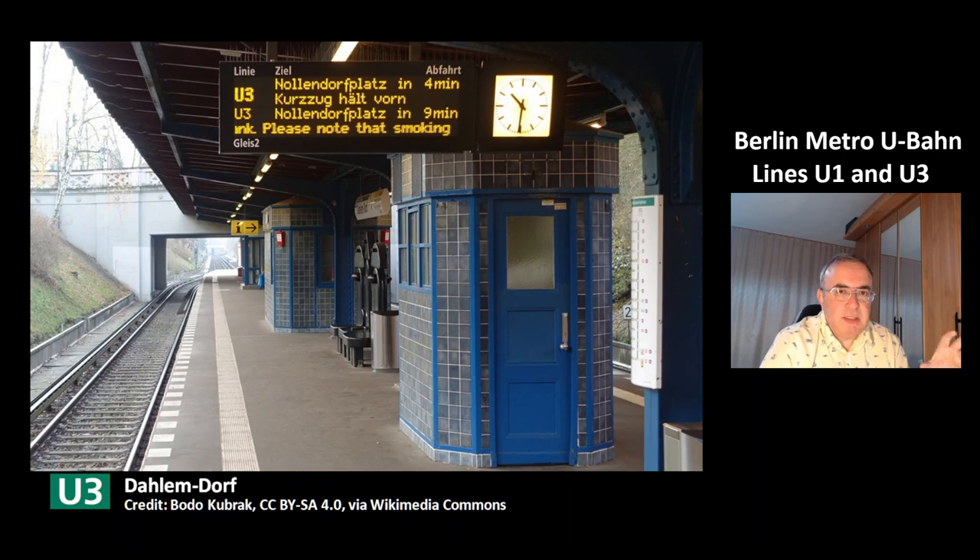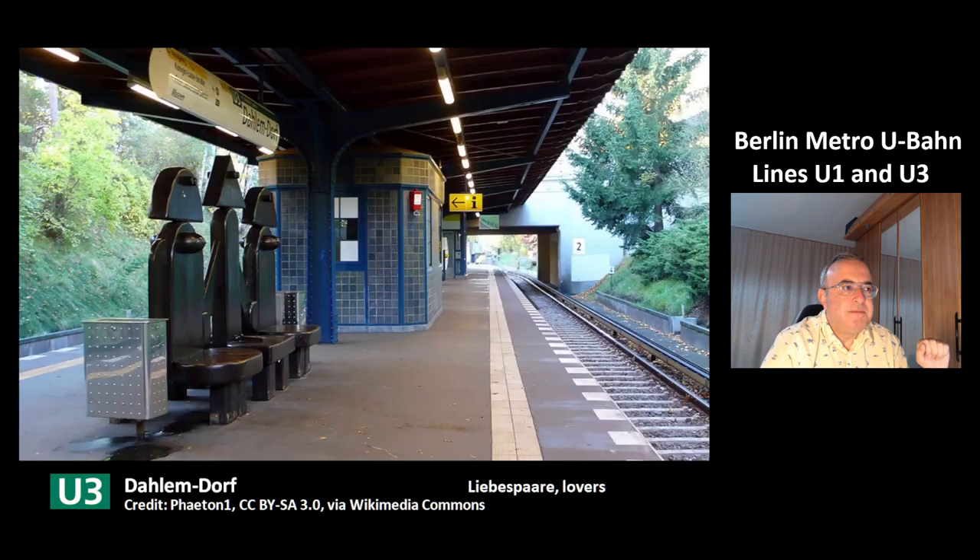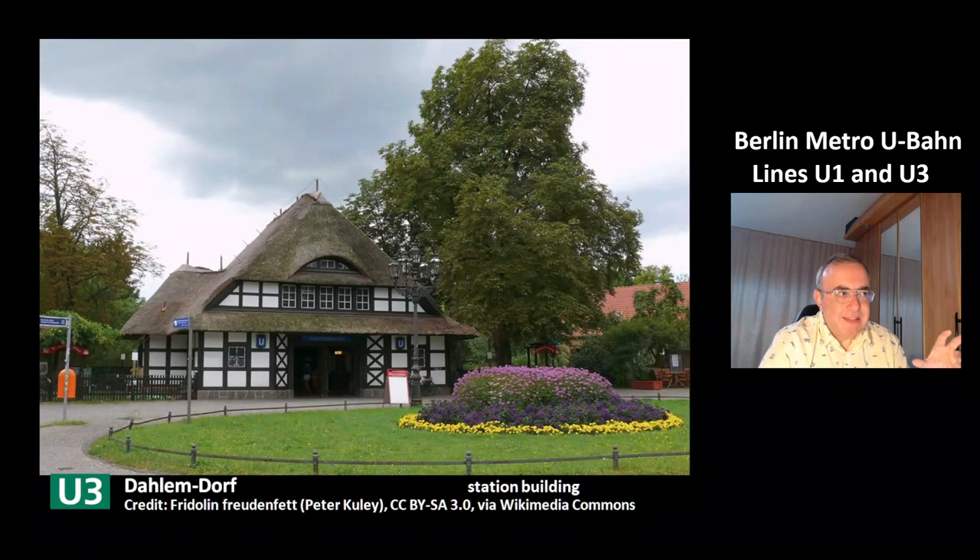The next station is Dahlem-Dorf of the line U3. You can see these nice seats — they are called Liebespaare, which means lovers. This is the nice station building of the station Dahlem-Dorf of the line U3.